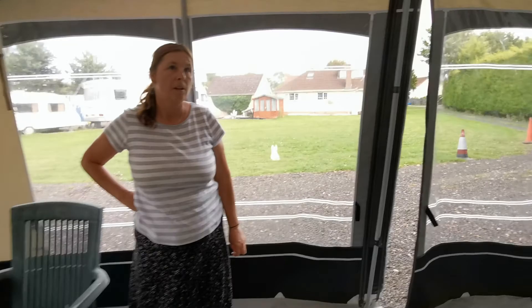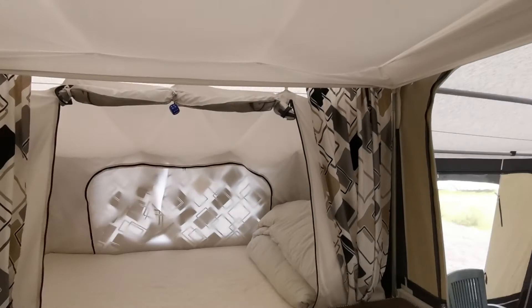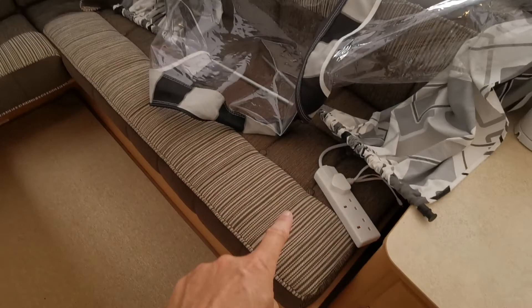Going out round the back — it's quite a big space. If you sit here it's just a really nice space. Don't forget that folds away in there. You've also got your fuse box and more storage under that. That's where you can flick between the car battery, the van battery, and the mains. There are quite a few 12-volt power points as well.